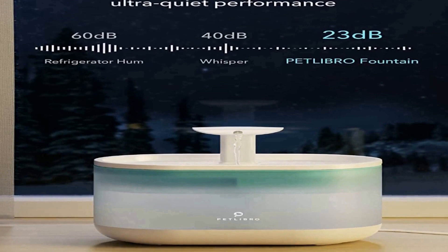The Petlibro cat fountain runs absolutely silent even when the water level gets low — less than 23 decibels in professional lab tests.